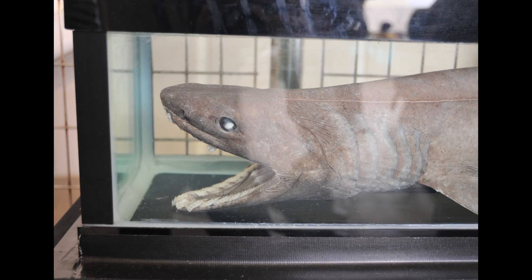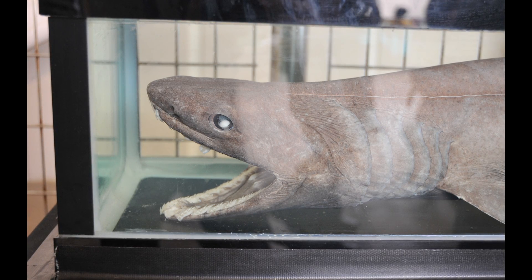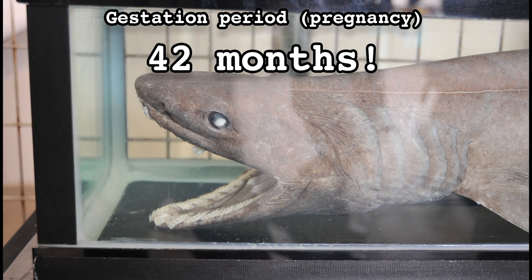But the strangest thing about the frilled shark isn't its conservation status, nor is it its behavior. It's not even their appearance — it's their mothers. In 1990, a research paper was published by Japanese biologists investigating the reproduction and development of frilled sharks. Based on the growth rates of the embryos that were studied, the gestation period was estimated to be up to 42 months, the longest pregnancy of any vertebrate. A mama frilled shark will carry between 2 and 15 pups for up to 3 and a half years, and we must admire them for smiling all the way through it.